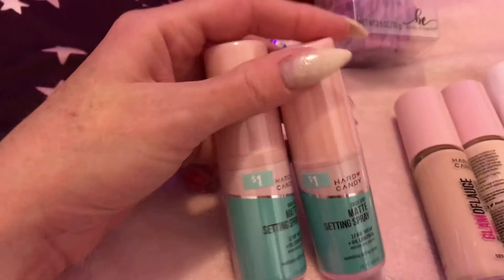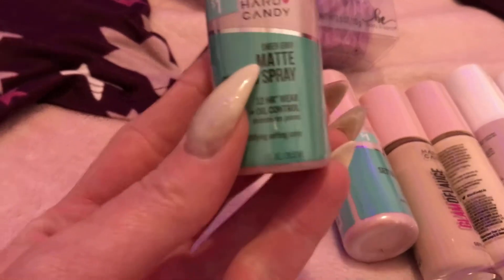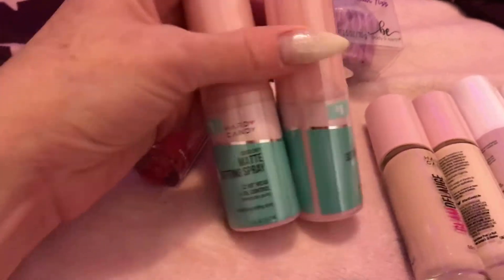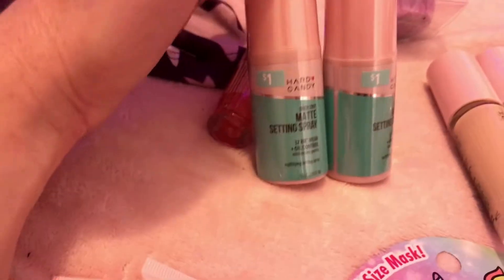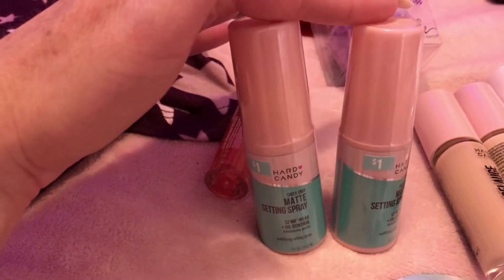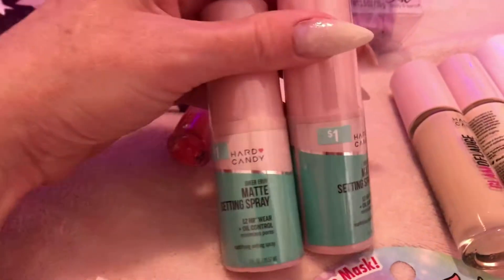I went a little crazy with these because they're in the holiday section. They're one fluid ounce — the regular size is $5.97 for 2.2 fluid ounces — so really two of these makes almost a full regular size bottle. For $2 you get almost the same amount as you'd get for $6, so it's a great deal.